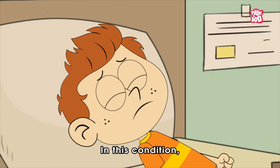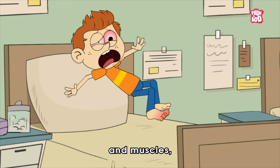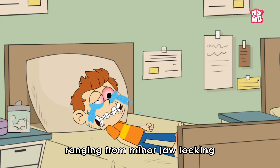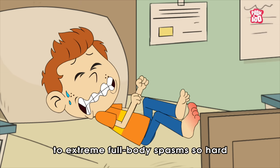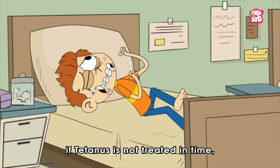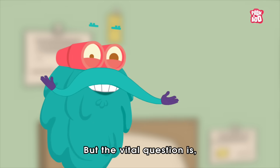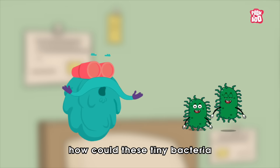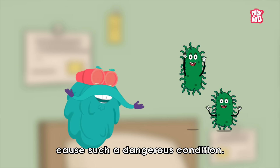In this condition, a person can lose control of their nerves and muscles, ranging from minor jaw locking to extreme full body spasms so hard that even your bones can break apart. And worse — if tetanus is not treated in time, it can be fatal. But the vital question is: how could these tiny bacteria cause such a dangerous condition?